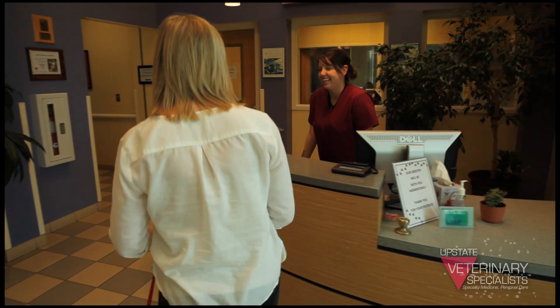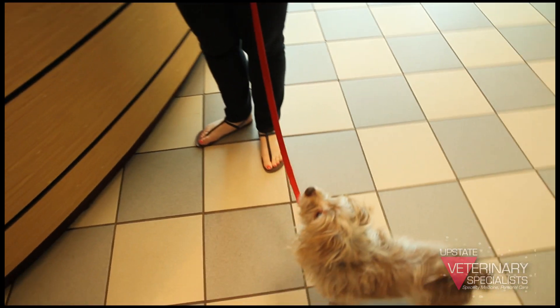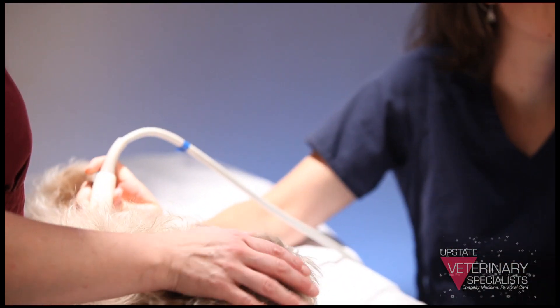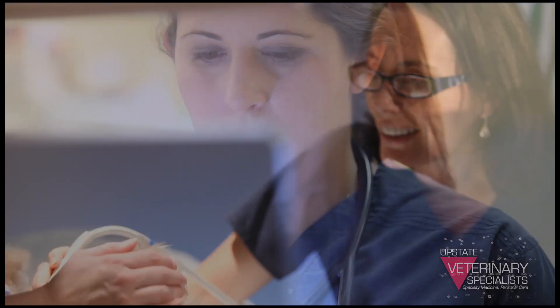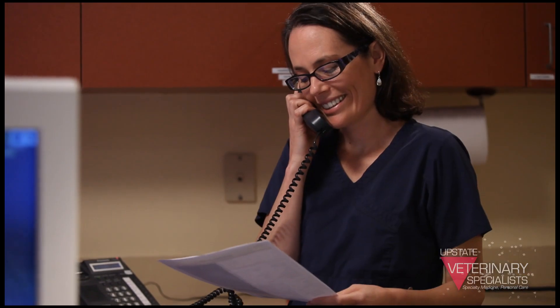During an outpatient ultrasound, generally what will happen is an owner will bring their pet to Upstate Vet, at which point their pet will be taken back and the ultrasound will be performed. Generally it'll take about 45 minutes for the study to be complete. Once it's finished, we'll do a written report that we will fax or email to their veterinarian.